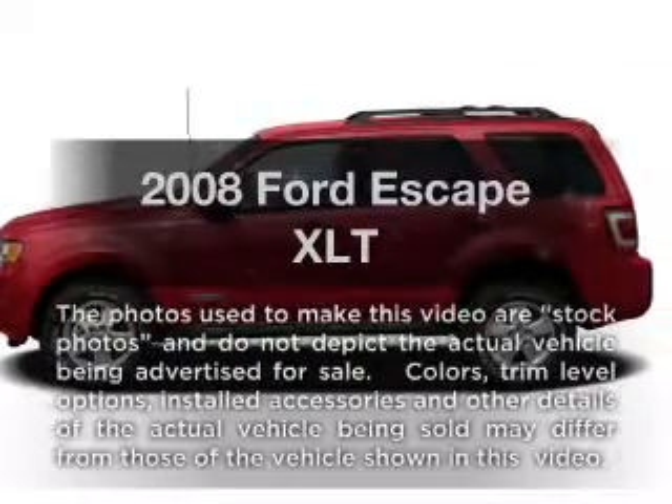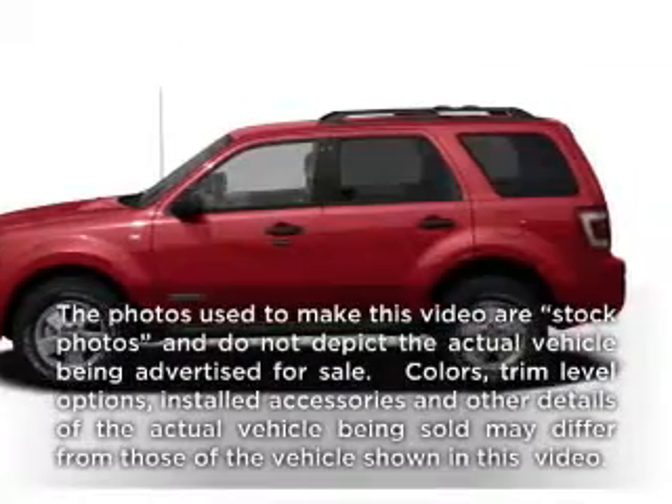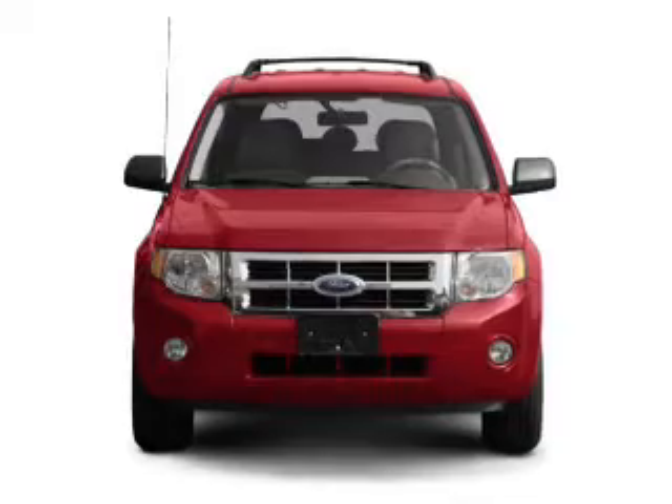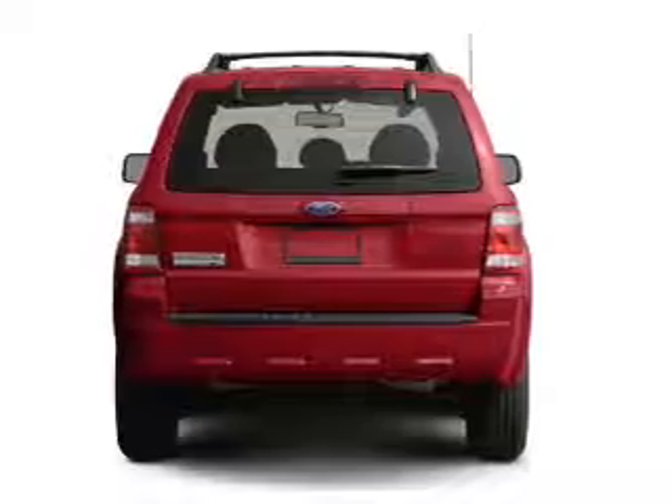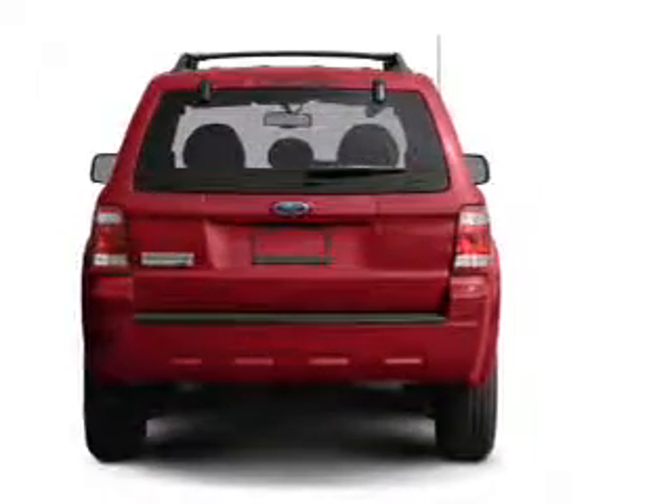Check out this 2008 Ford Escape. If you're looking for a first-rate auto, this one could be yours today. With a reliable six-cylinder engine that responds smoothly to its automatic transmission, you will appreciate the safety feature of anti-lock brakes.